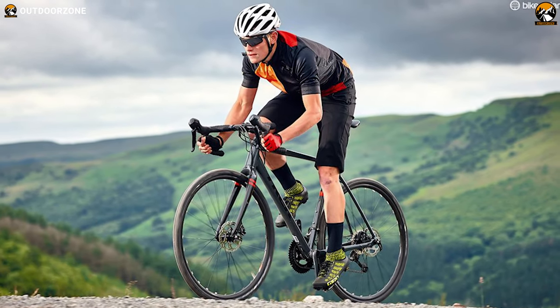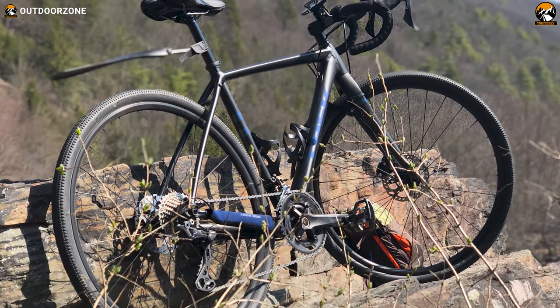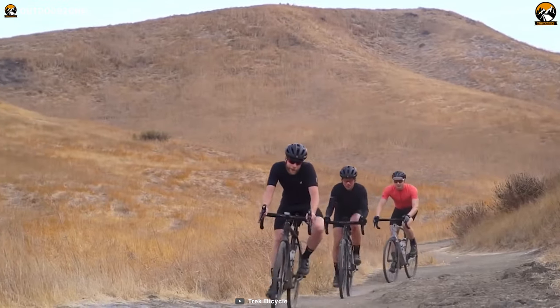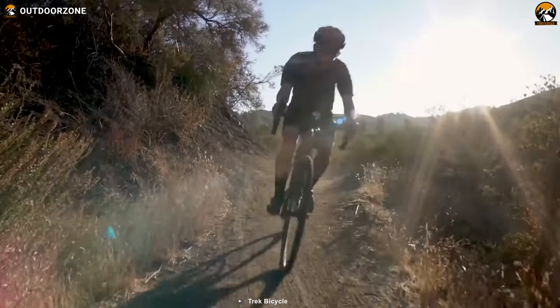This 22.42-pound gravel bike also comes with horizontal sliding dropouts, which makes fine-tuning your geometry easier. Overall, the Trek Checkpoint ALR5 boasts plenty of valuable features plus customization options, so you can confidently ride on any gravel road.